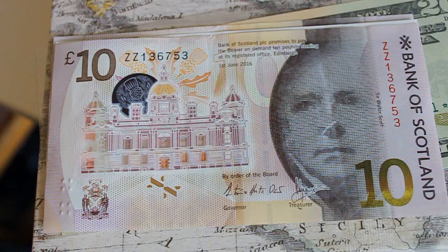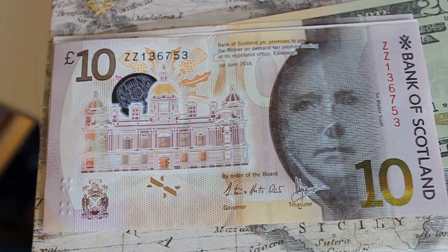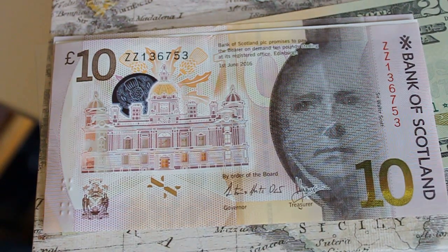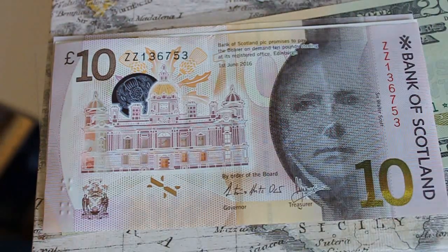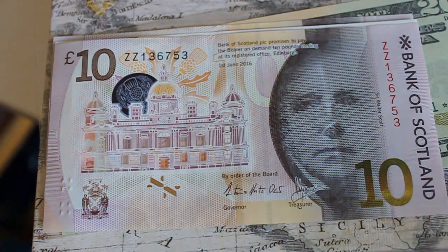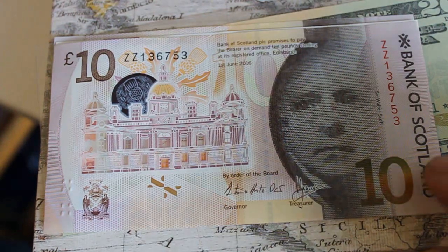Bank of Scotland notes are some of the rarest ones you'll find in circulation. You'll find a lot more Royal Bank of Scotland and Clydesdale Bank notes, but the Bank of Scotland seems to be the rarest, which makes it correspondingly even more rare to find one of these replacement notes. That's what someone online was claiming, and I also read it on eBay.